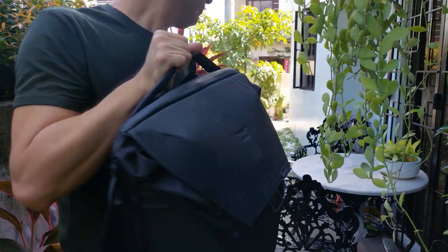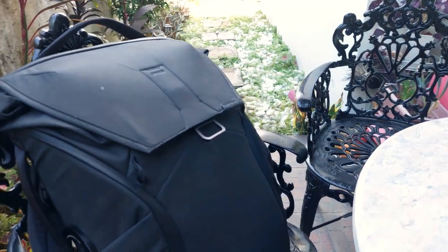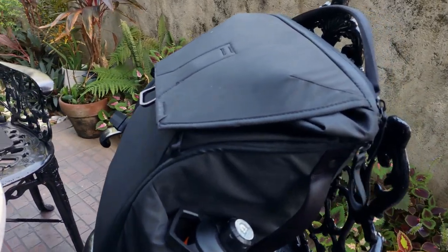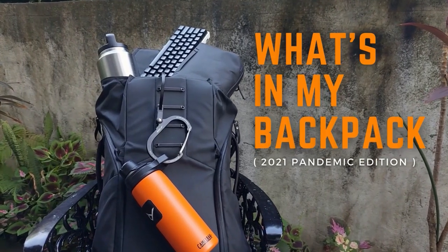Let's talk about my bag. Hey everyone, welcome back to the channel. It's a beautiful day outside so I thought I'd film out here for a change. A few weeks ago I shared my EDC which I've been carrying with me on a regular basis, but before the year is over I'd also like to share what I carry in my backpack every time I have to report to the office. Let's get into it.